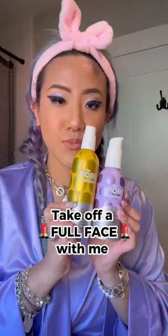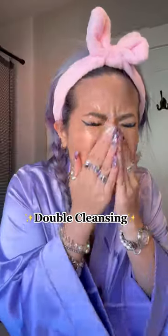Hey loves, here's how I take off a full face of makeup by double cleansing. First, I go in with our professional get unblocked cleansing oil. It just melts my makeup right off and doesn't leave a mess.